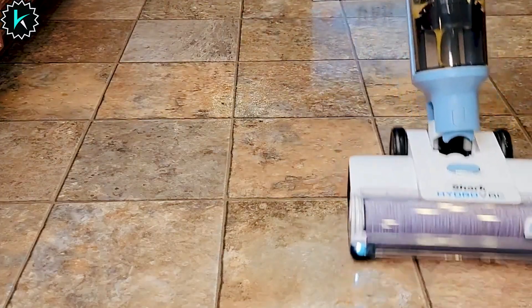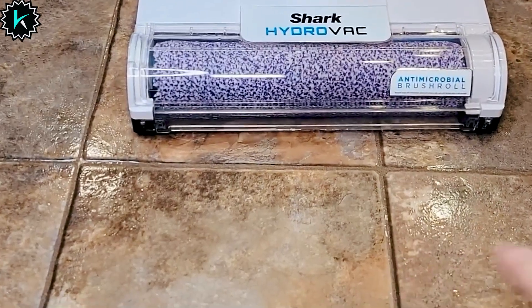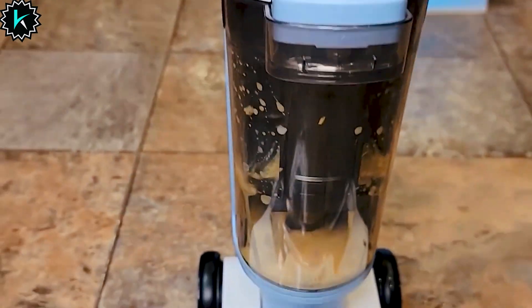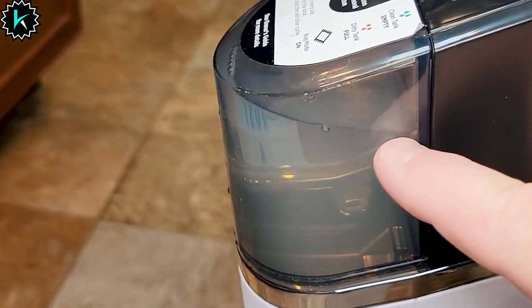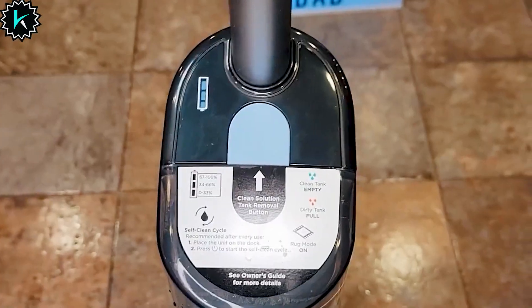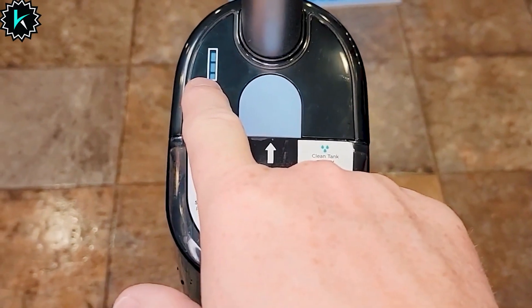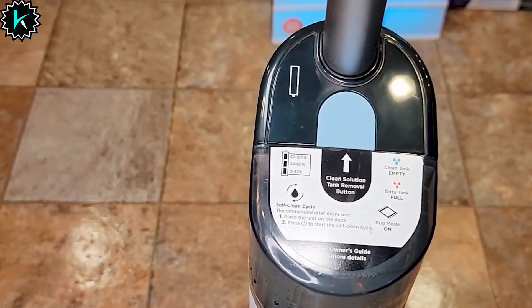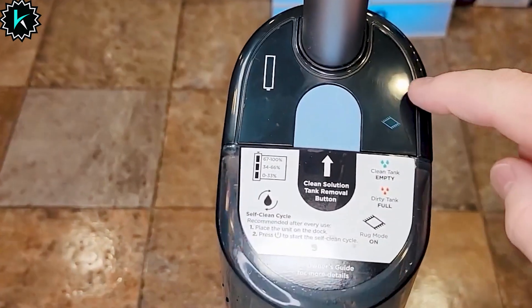The continuous self-cleaning system ensures that dirt is trapped and not redeposited on your floors, while the antimicrobial brush roll prevents odors and bacteria buildup. Perfect for pet owners, it eliminates and prevents odors, leaving your home smelling fresh and clean. Designed for multi-surface cleaning, it works seamlessly on hardwood, tile, marble, laminate, and area rugs, making it a versatile choice for any home.